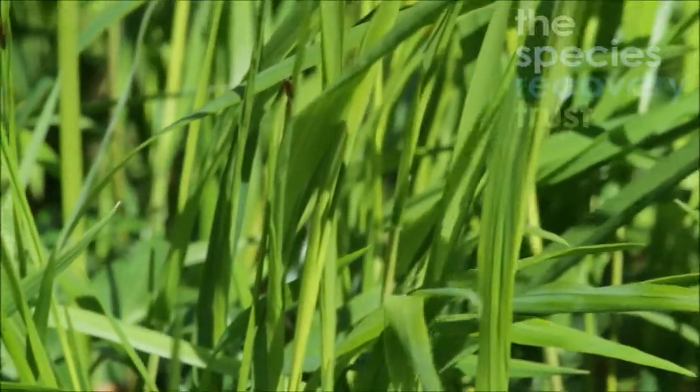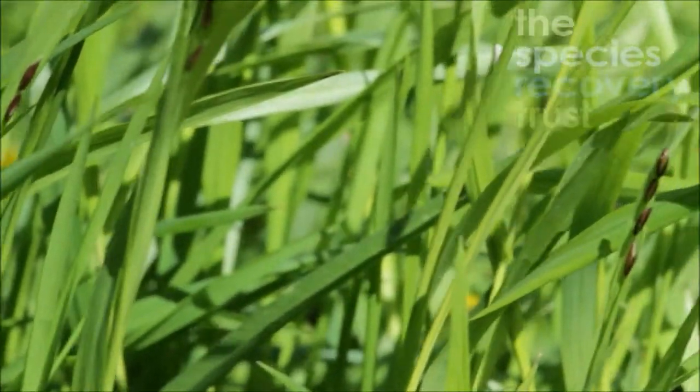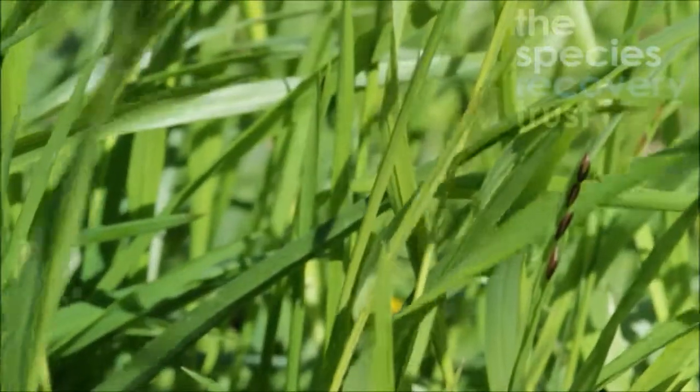Like many other woodland plants, this has a very poor ability to disperse, which is why it's an indicator of ancient woodland. You don't tend to ever find it in grassland or any other habitat.